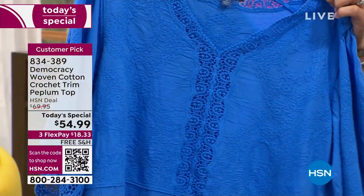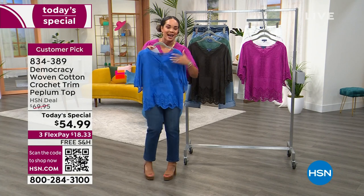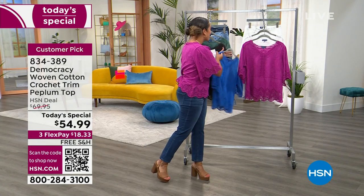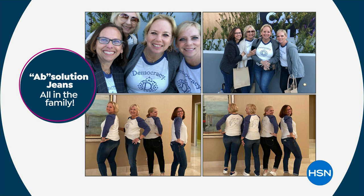Customer pick, now just in brand new colors for you. Sizing is extra small to 3X. Item number is 834-389. I'm excited that Karen Lettery, the founder of this incredible company, is here live in studio with her beautiful team, her family.